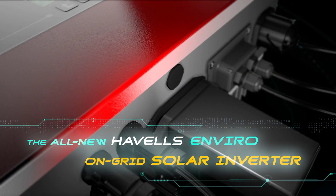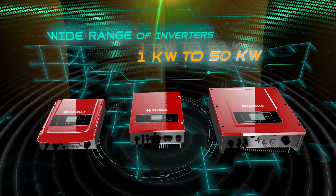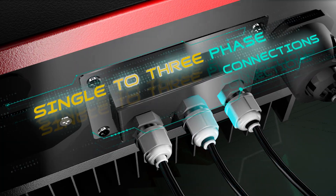Havells Enviro On-Grid Solar Inverters are available in a wide range, from 1 kW to 50 kW for residential, commercial and industrial spaces, and can be connected to a single or three phases.